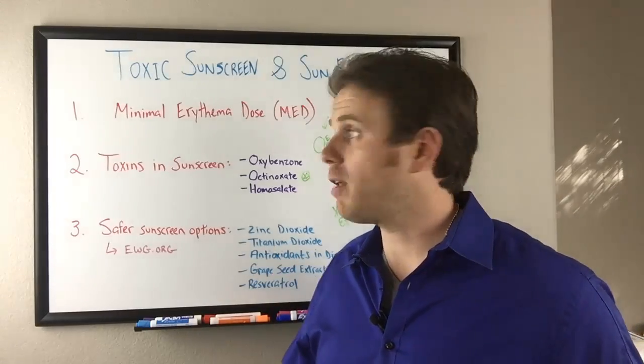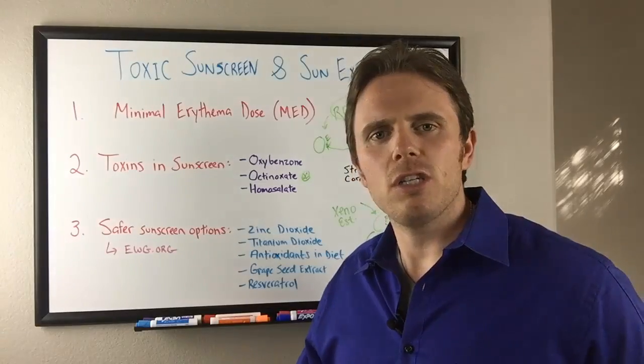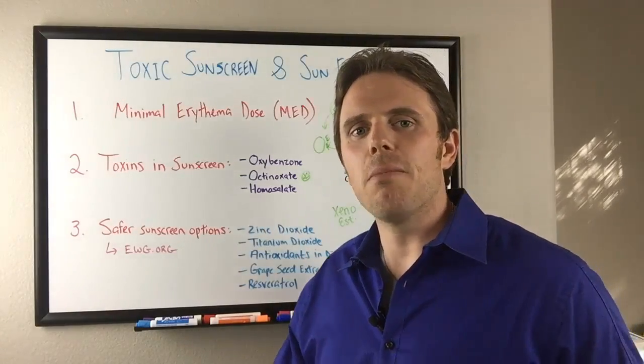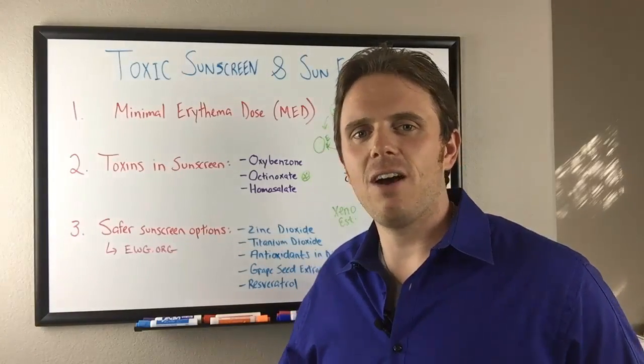Avoid those toxic sunscreen compounds that are potential endocrine disruptors and can get into your body and bloodstream. Get your minimal erythemal dose. If you have any questions or want to work with me, click on screen or below to get more information, and subscribe and share if you're enjoying these videos. Thanks — this is Dr. J signing off. Have a great day.